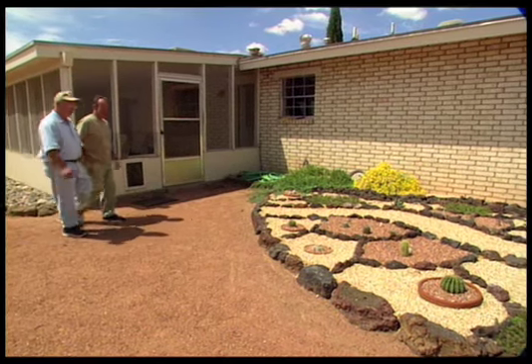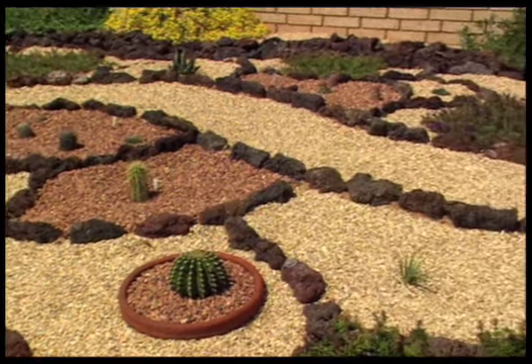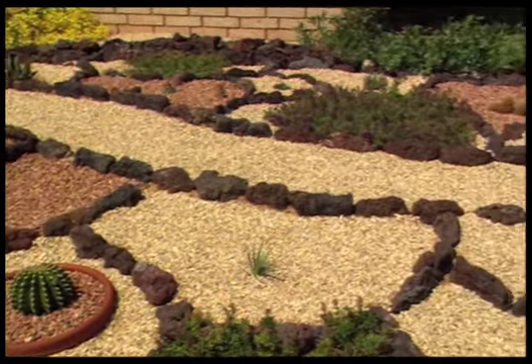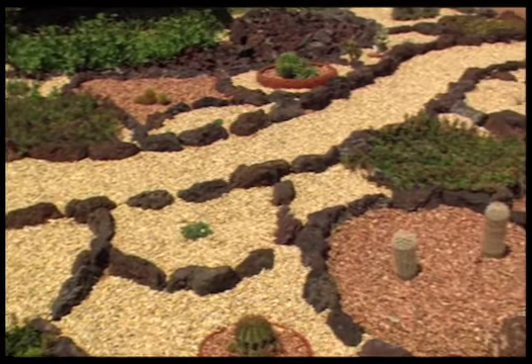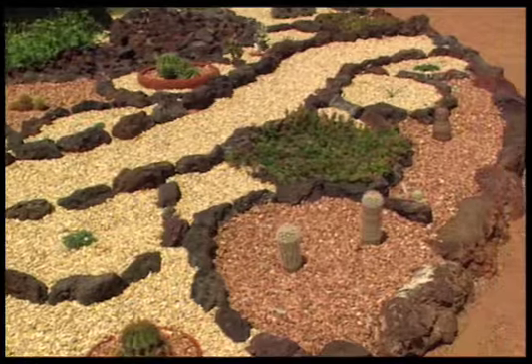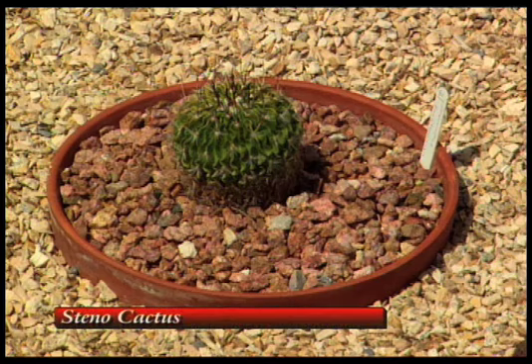Terry, this is a nice, clean looking area here. Got a lot of different cacti in here. This is designed to do something different with rocks and gravel. I see you have some pots with the cacti in them. Is there a reason for that? Well, those cacti aren't hardy here. They'll freeze and die if I don't take them inside when it gets cold.